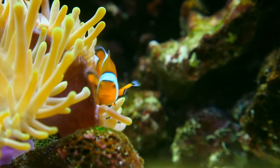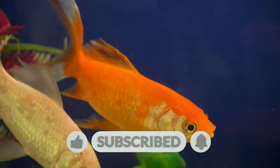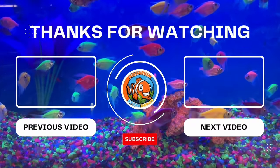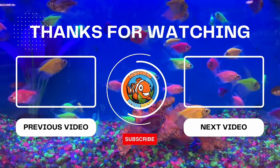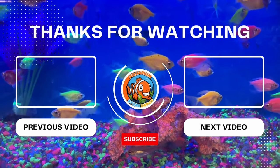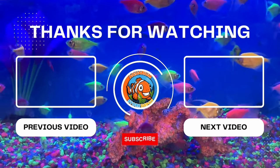These stunning fish truly are the royalty of the aquarium hobby. If you love this regal showcase, don't forget to hit like and subscribe. Craving more aquatic beauty? Click the video on the right for a parade of other colorful fish in the hobby. Thanks for tuning in, and see you in the next video!